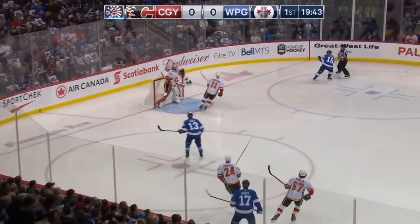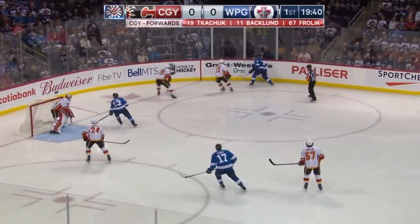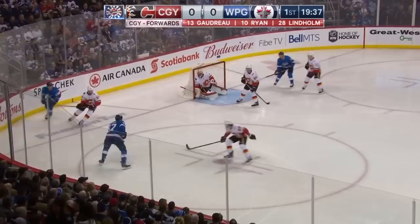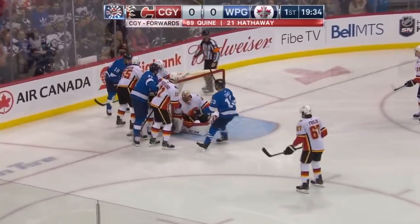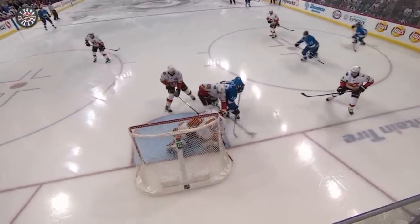Lowry, a physical presence, might be here to tame Kachuk a little bit. Little keeps the puck in, Tanev — number 13 to Lowry. To the net. Smith is down, makes the save on Little and is forced to make a second one early on.